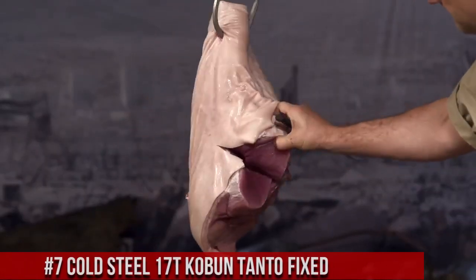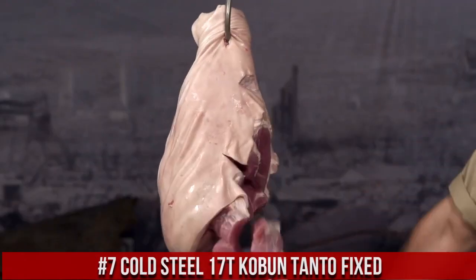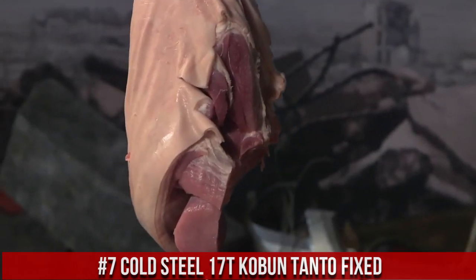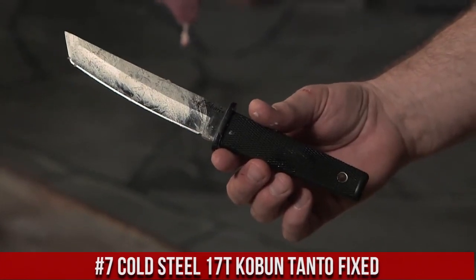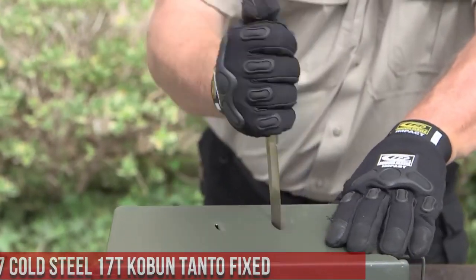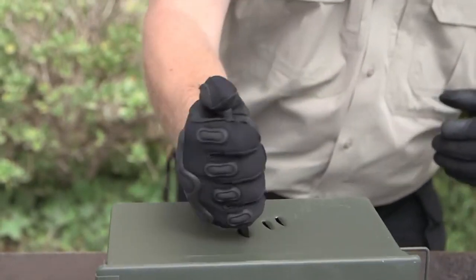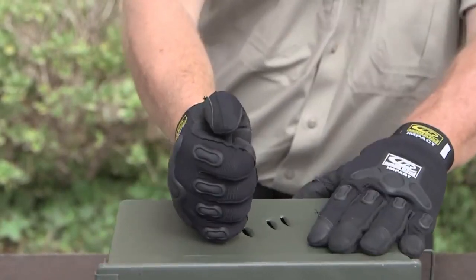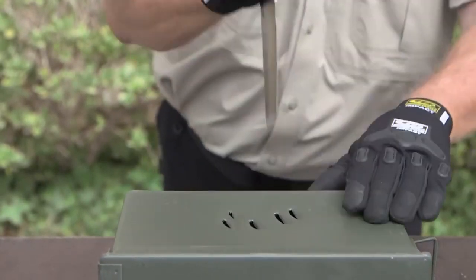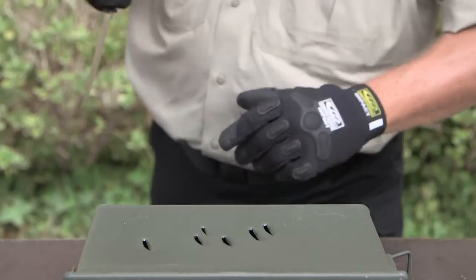Number 7. Cold Steel 17T Kobin Tanto Fixed — a testament to simplicity, precision, and rugged reliability. Designed for those who demand a compact and versatile cutting tool, this knife offers a 5.5-inch Tanto-style blade crafted from high-quality Japanese AUS-8 stainless steel. The Kobin's minimalistic yet ergonomic handle design ensures a secure grip even in challenging conditions, and its lightweight construction makes it easy to carry discreetly.